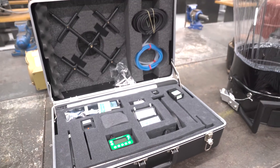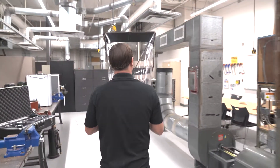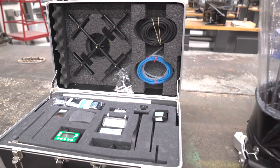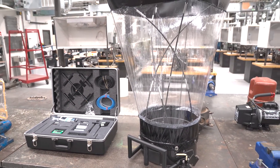Evergreen Telemetry is a manufacturer based out of Mesa, Arizona. We manufacture tools for test and balance for air and water as it relates to HVAC. We're excited that Evergreen Telemetry has given us a great donation of some very state-of-the-art test equipment.